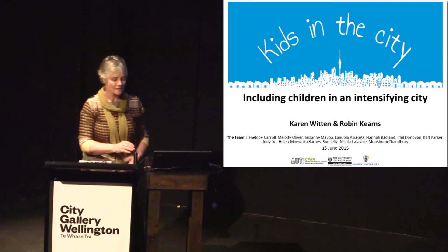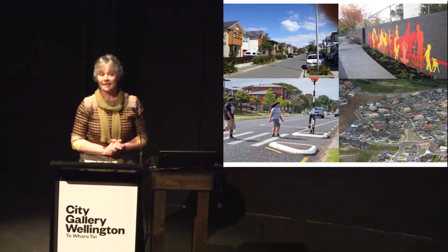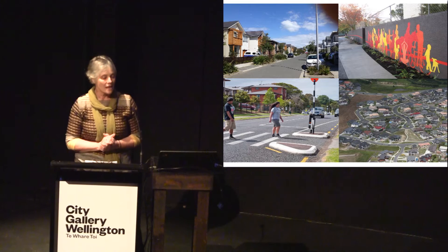We know from studies of adults that neighbourhoods are important for levels of physical activity. In a study we worked on a couple of years ago, the Urban Study in Auckland, Christchurch and Wellington, we found that for adults both their physical activity for recreation and for transport was much higher when they lived in compact environments — in higher density areas than in lower density areas.